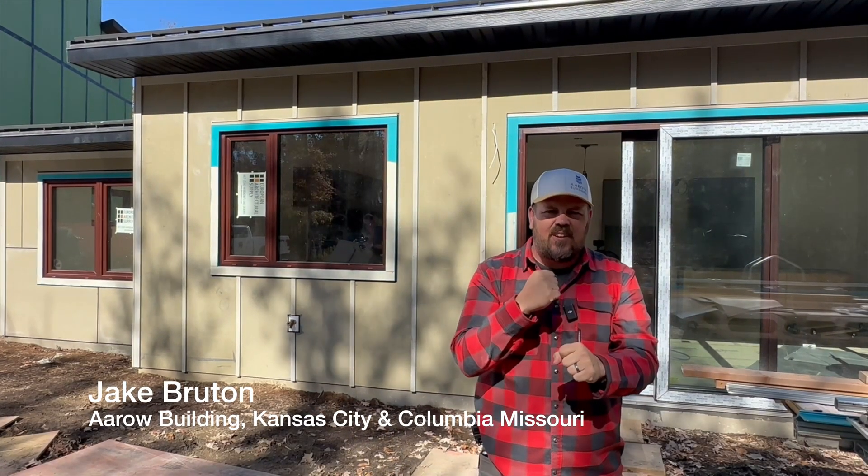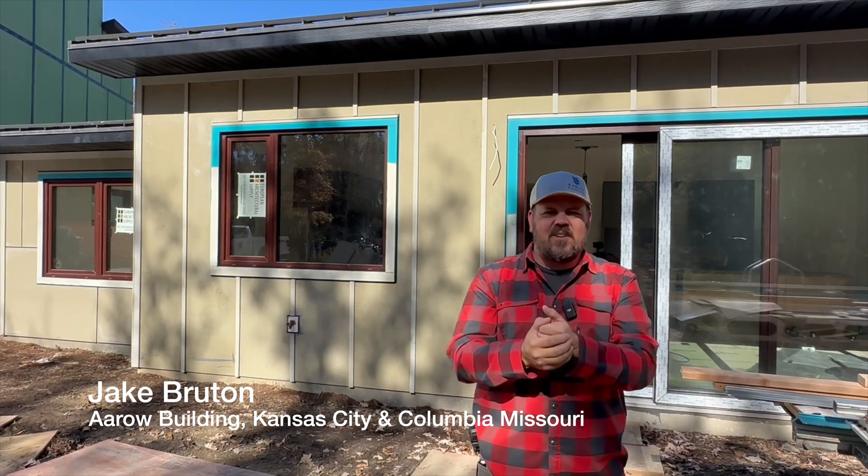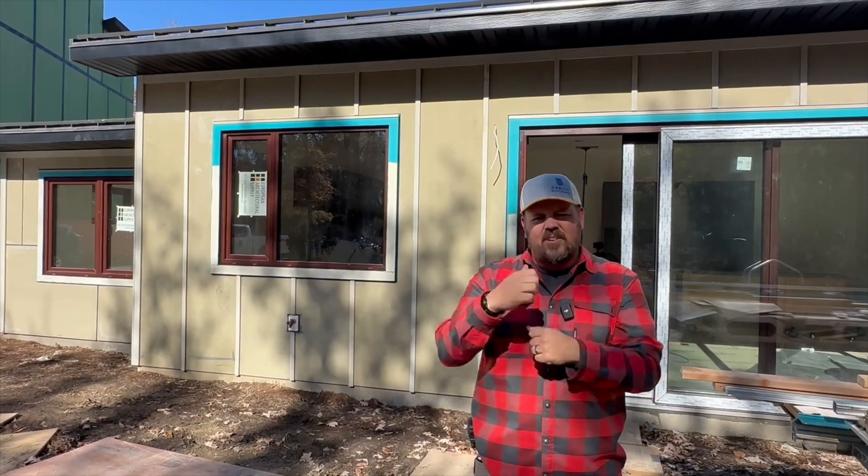Today on the Build Show, we're going to talk about something that our HVAC guys screwed up — kind of throwing them under the bus — but why we have AeroSeal on site to handle that. Let's do it now.